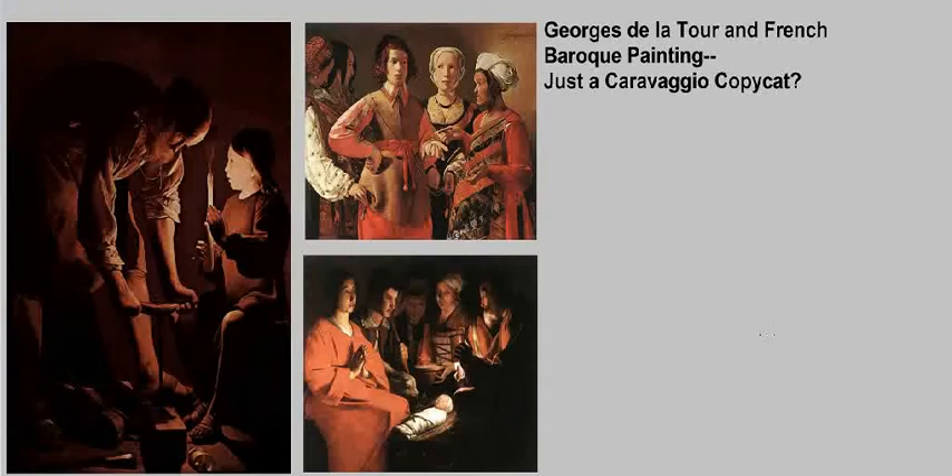This lecture is entitled Georges de la Tour and French Baroque Painting: Just a Caravaggio copycat? Georges de la Tour was one of the most important artists working in 17th century France. He was so successful that he earned the coveted position of court painter. So, obviously, he's an important figure, and we should try and figure out what it was about him that was so appealing to people at the time.